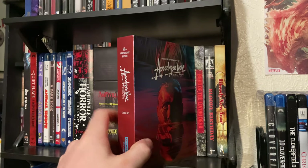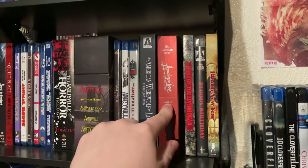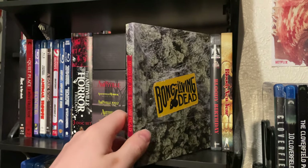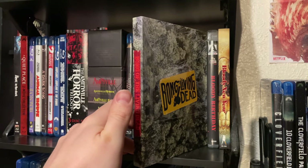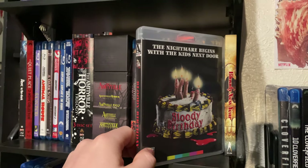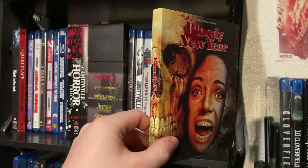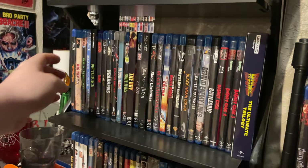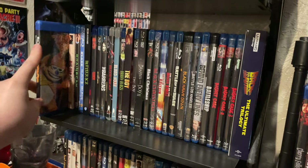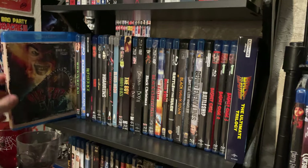We also have the 4K release of Apocalypse Now — not a fan of the case itself for this release. Bone of the Living Dead — a really fun one, another one you put on a Friday night with friends. Arrow's Bloody Birthday release and Vinegar Syndrome's Bloody New Year. Let's move down here to the Banana Splits Movie — what a strange movie.